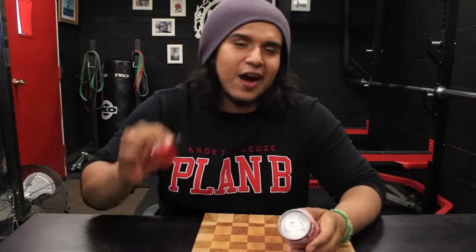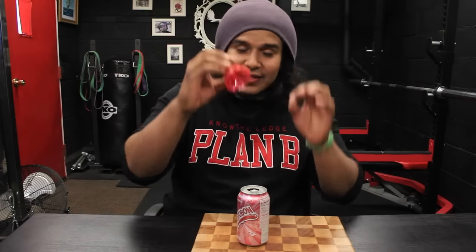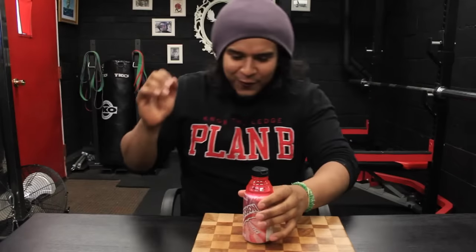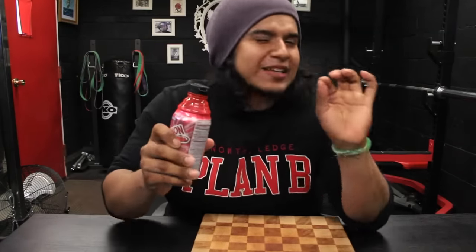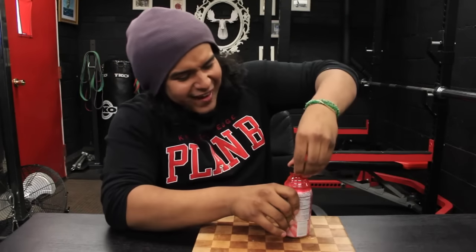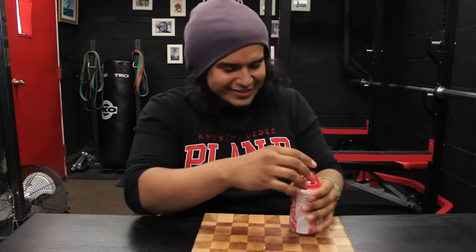I've got my soda and now I have this bottle top. Before you place it on top, make sure your can is open. Open it up, place it right on top, and press it down. Now let's first test to see if it spills, because if it does, what's the point? It completely did the opposite of what the box said.